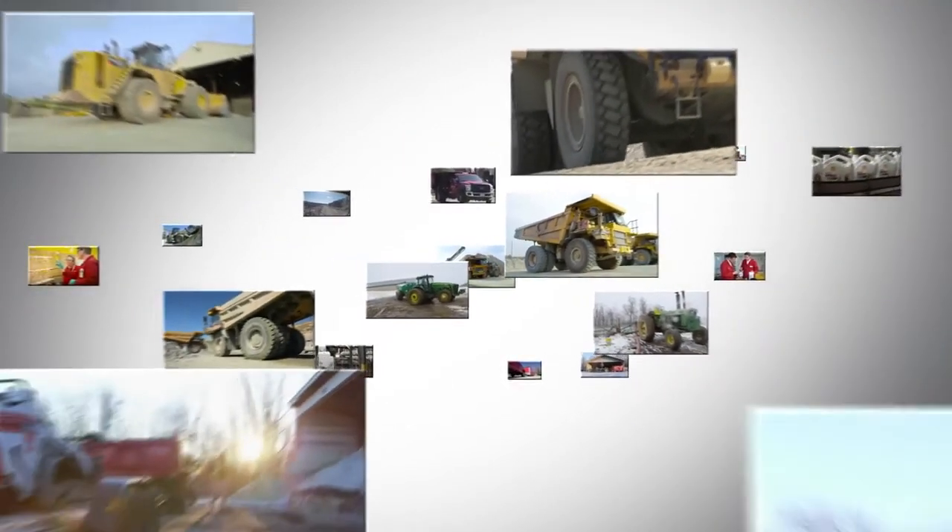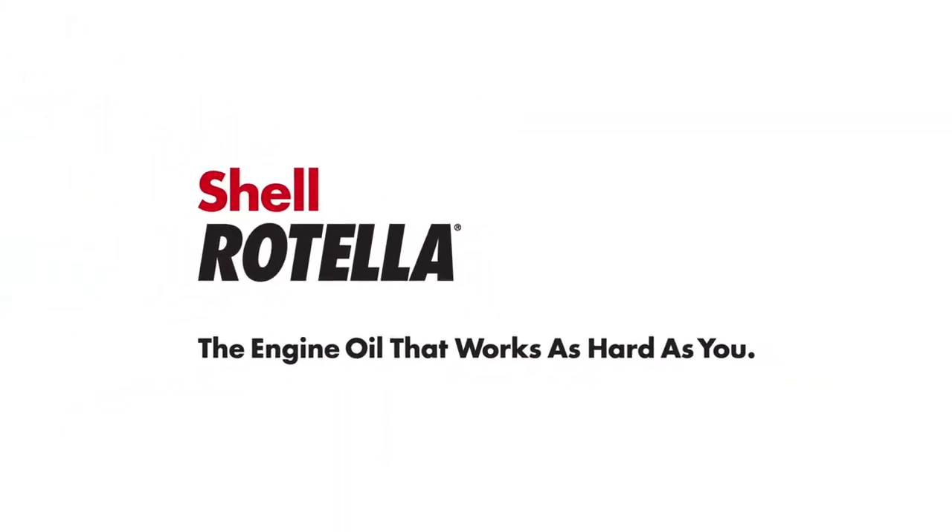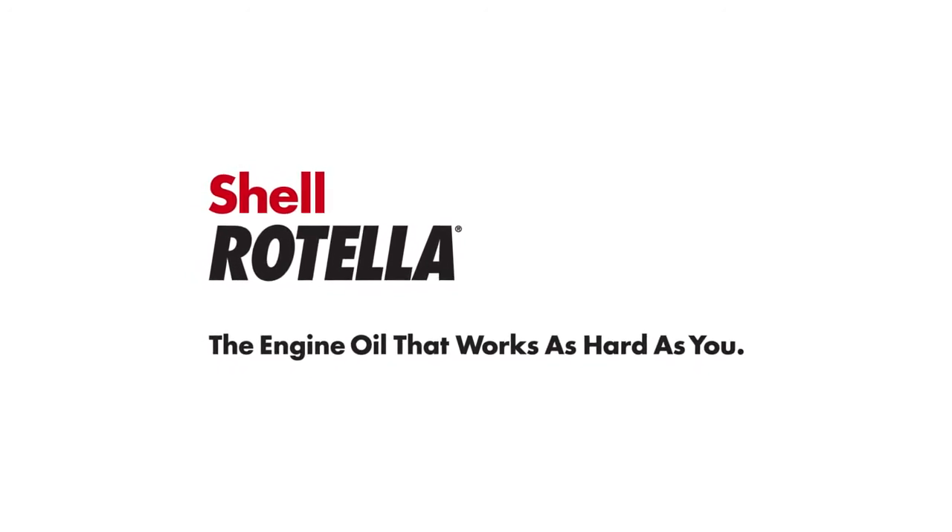It's proven protection, evolved to work even harder for you. Shell Rotella — the engine oil that works as hard as you.